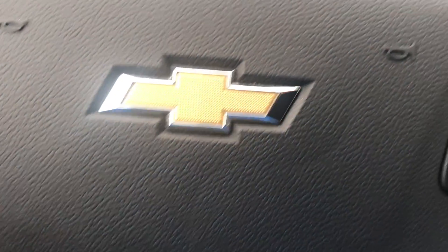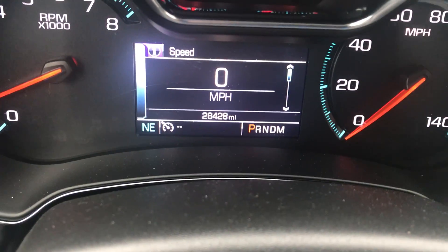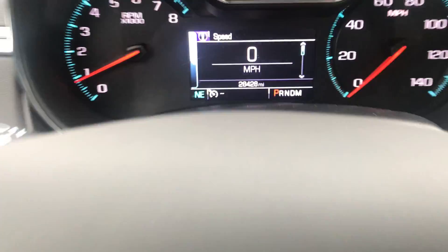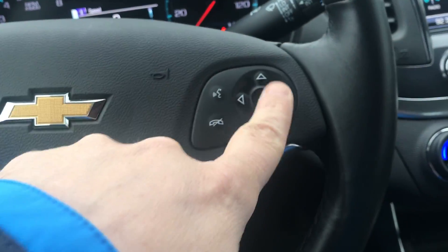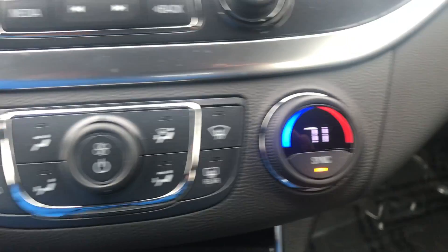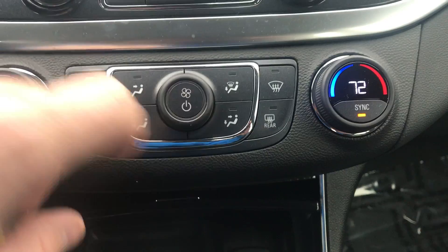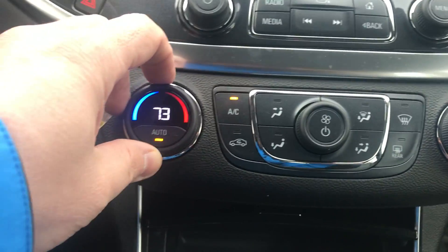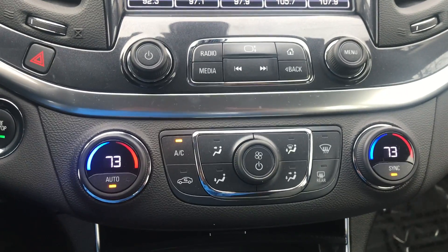There are currently 28,428 miles on the Impala. You have your cruise control settings, audio settings, Bluetooth controls, dual-zone climate control. You can control them independently or together as far as driver and passenger temperatures are concerned.